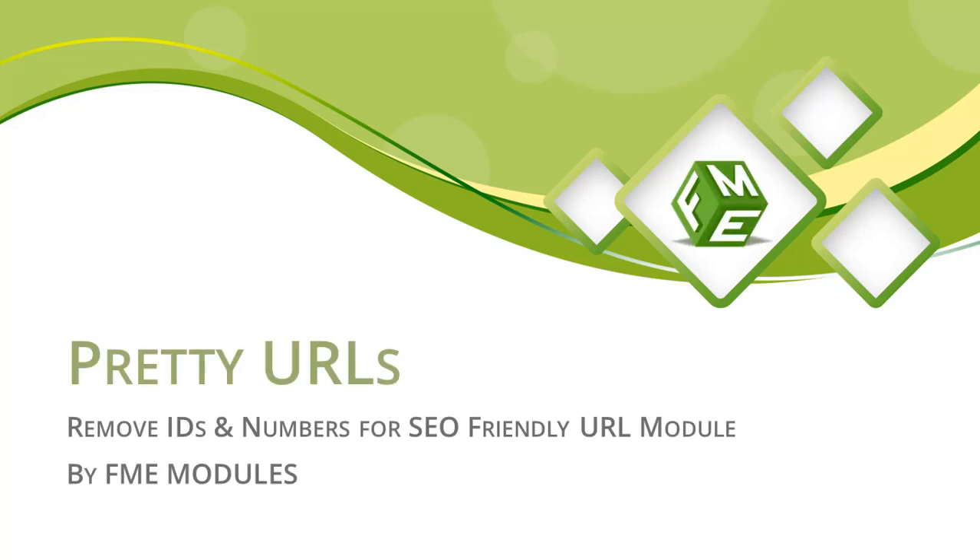Hello and welcome to the Pretty URL Module features video. Let's talk about how this module can help your store.